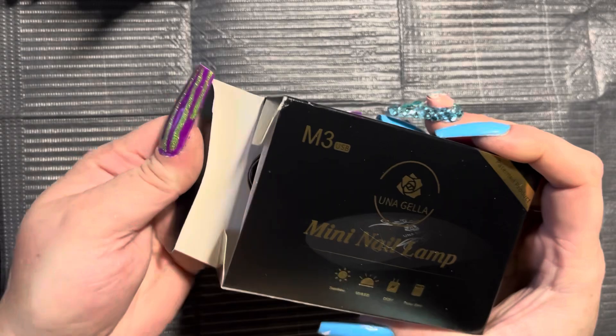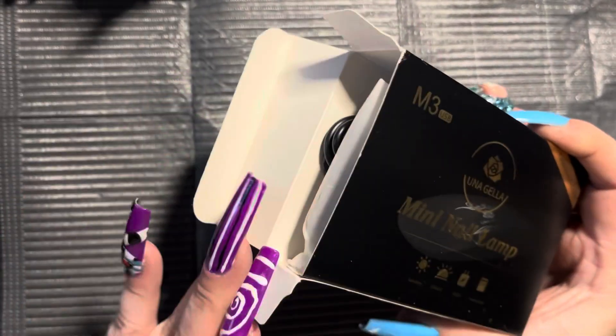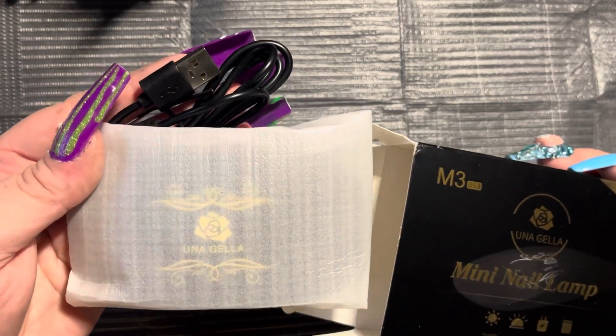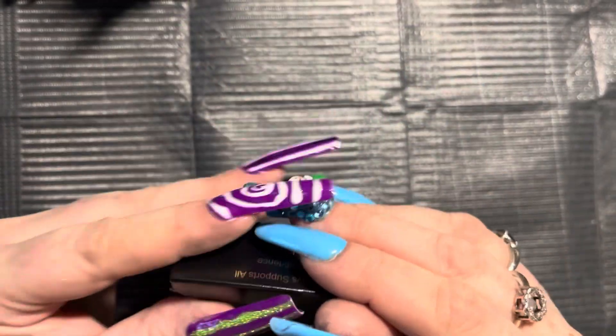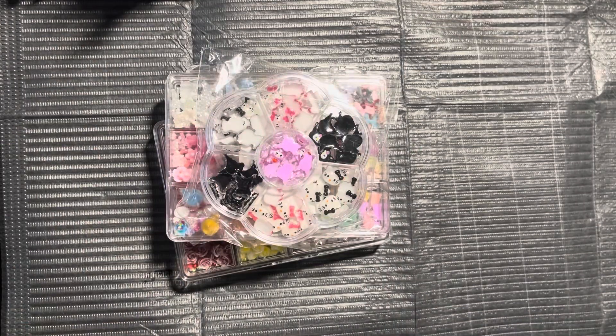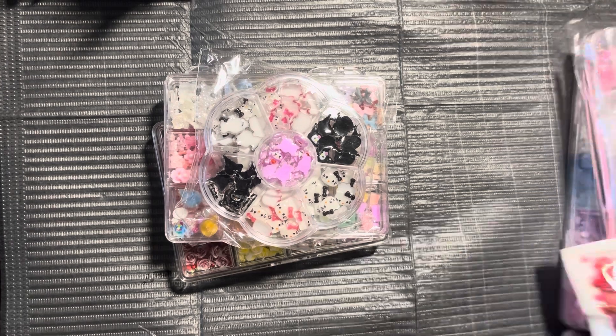I got a little mini nail lamp. I'll take it out of the box a little bit, but I'm not going to unwrap it. It's just one of those little nail lamps that has the two feet to kick out. Whenever I do my giveaways, I like to give people a nail lamp just in case they're not a nail person and they need help with stuff like that.